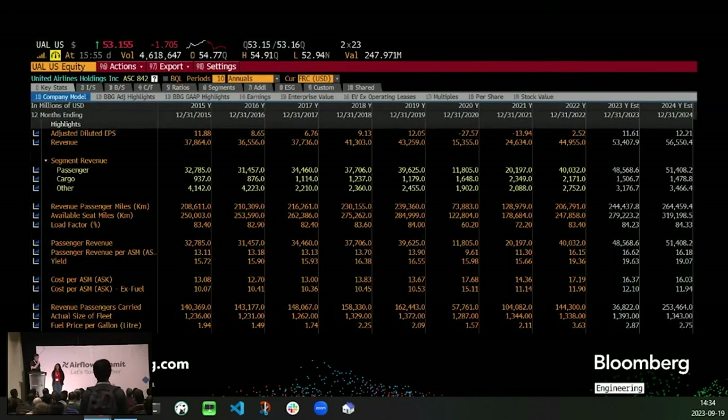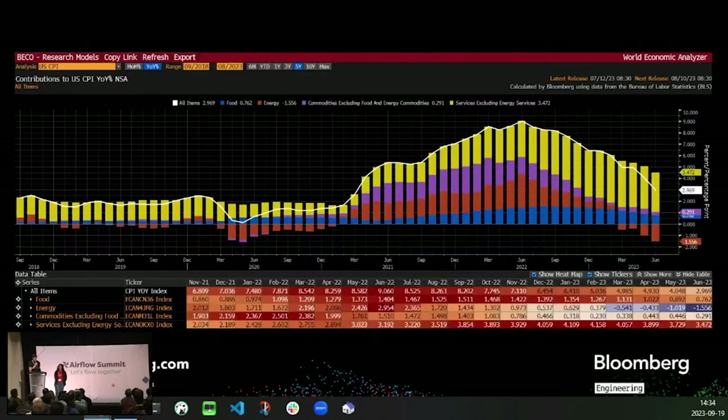Here you can see some snippets from the Bloomberg Terminal. This screen is an example of company information about United Airlines' stock. And here's a graphic of the U.S. Consumer Price Index to track inflation.